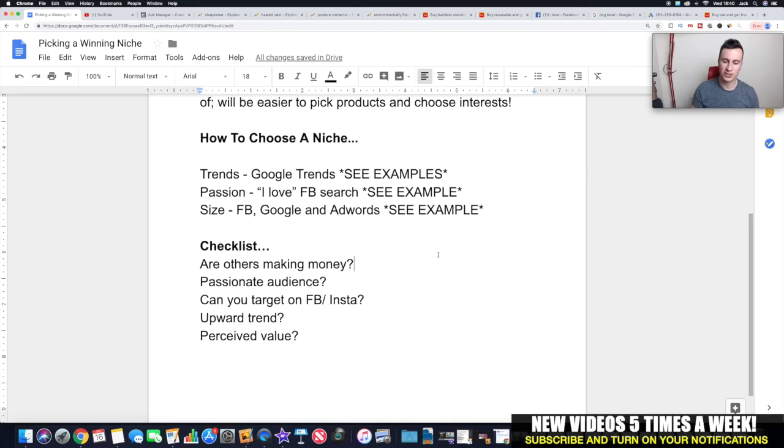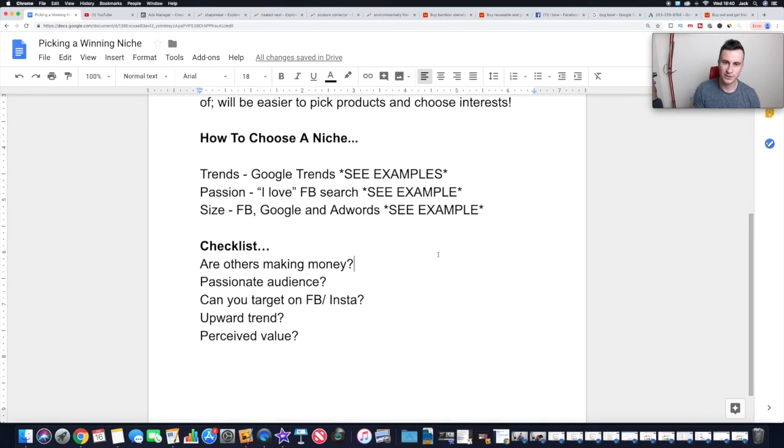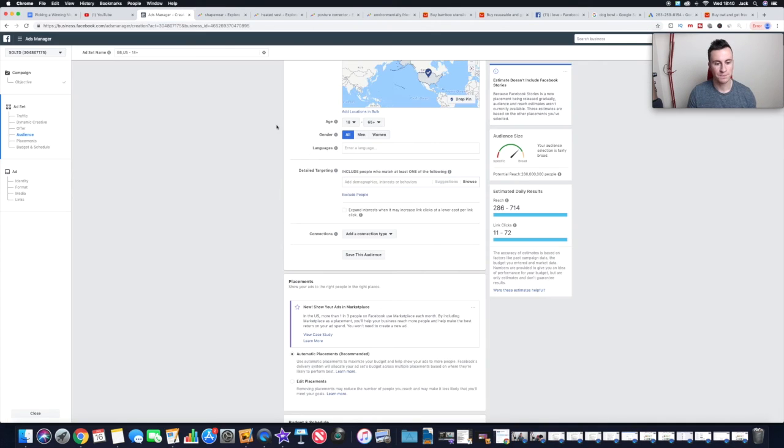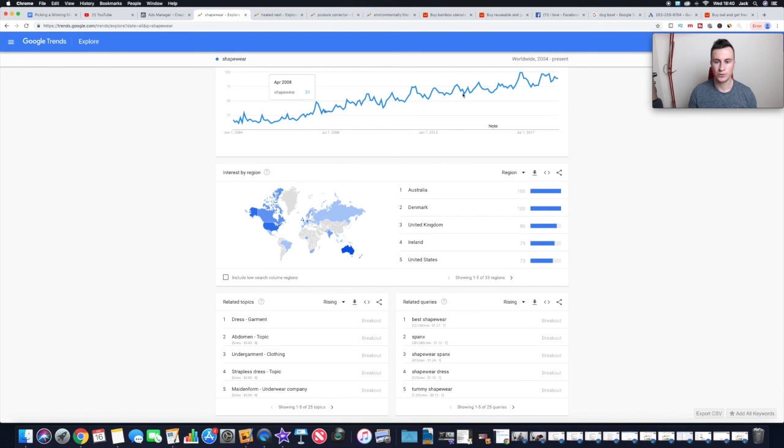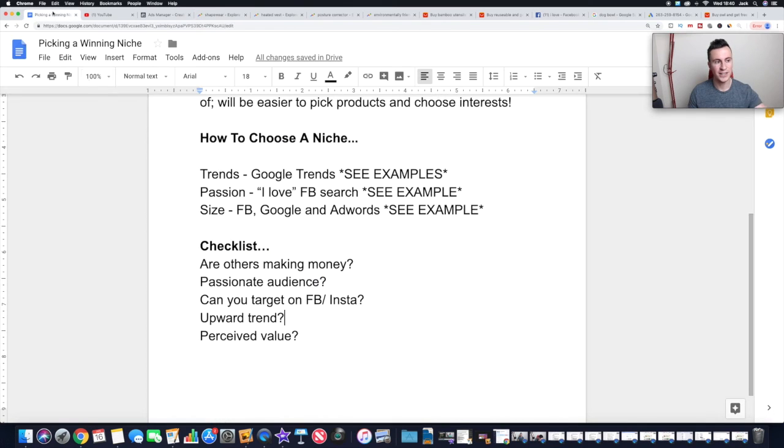The final thing is the checklist. Once you've found a niche, ask yourself these questions against every single one. If you get a 'yes' for every question, you can pretty much guarantee you've found a good niche. Are others making money in it? — if they are, there's no reason you can't. Is there a passionate audience? — if people are passionate, they're already spending money, so why wouldn't they spend with you? Can you target it on Facebook and Instagram? — create an ad set, check the detailed targeting, and look for influencers on Instagram. And is there an upward trend on Google Trends?